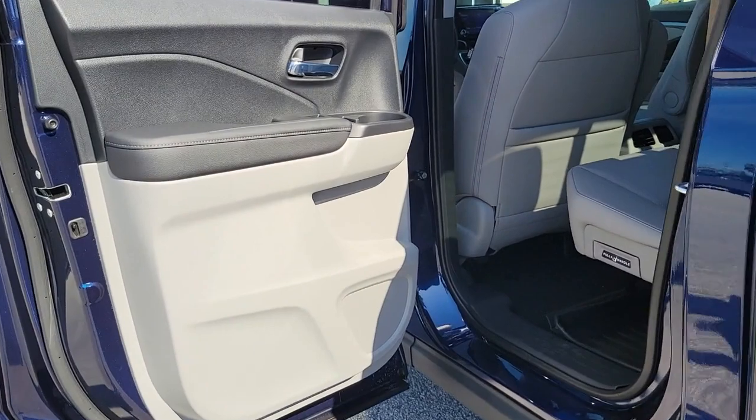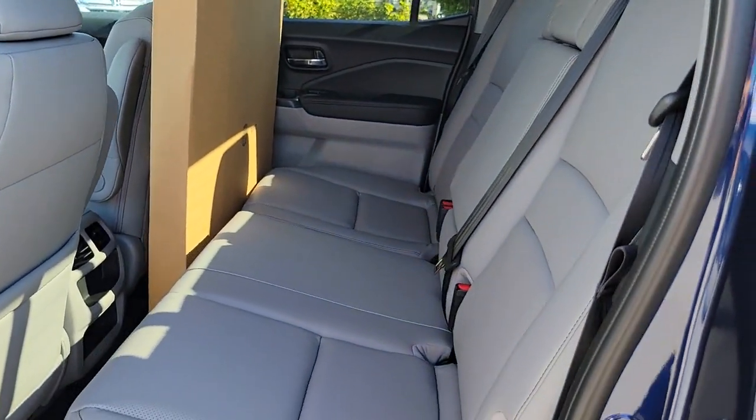Alarm, power driver's seat, dual-zone AC, aluminum wheels, rear AC.